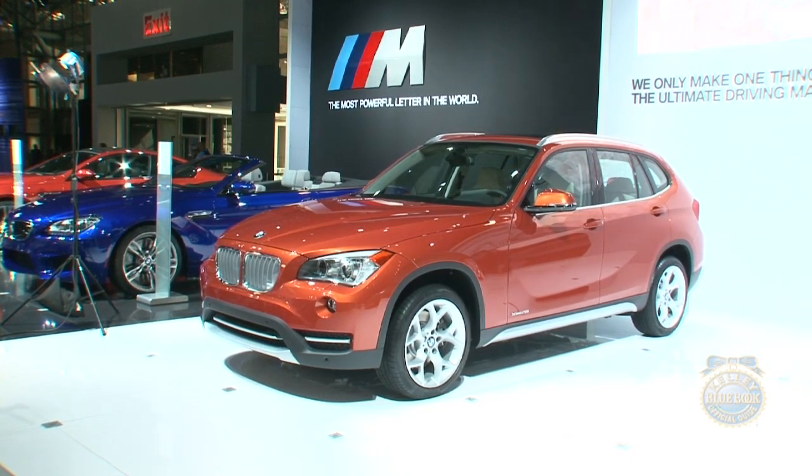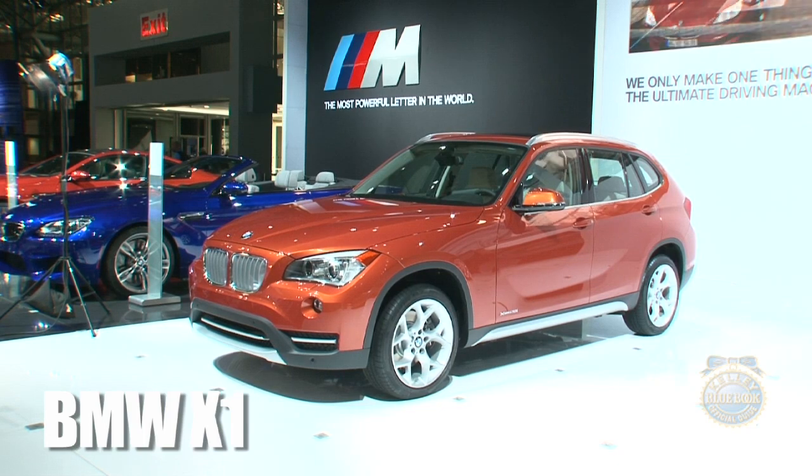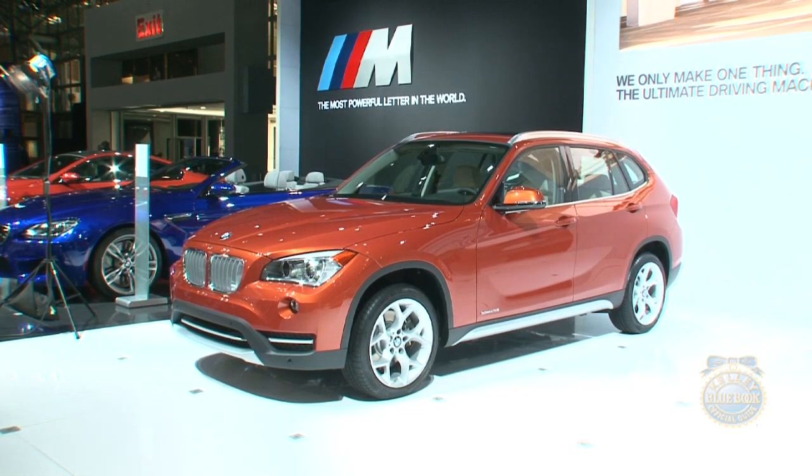At the 2012 New York Auto Show, we had a chance to chat with Jurgen Urban, the product manager of the BMW X1. We asked him to describe the all-new BMW X1, soon destined for America.